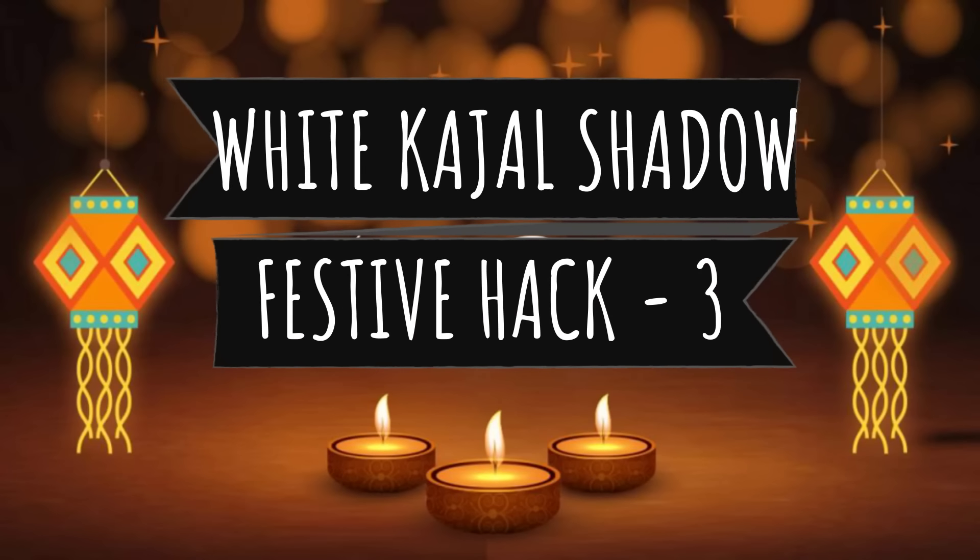Hack number two is glowy skin base. If you don't have any glow in your skin and want an instant glow, you can use a powder highlighter. With the help of a brush, put it on the high points — like the nose area, chin area, and cheeks area. You can apply it wherever you like with the brush.